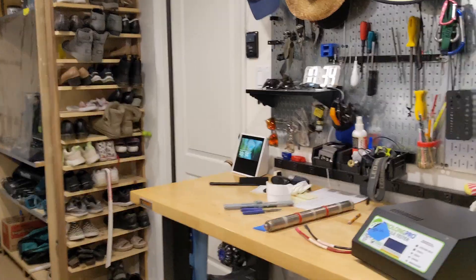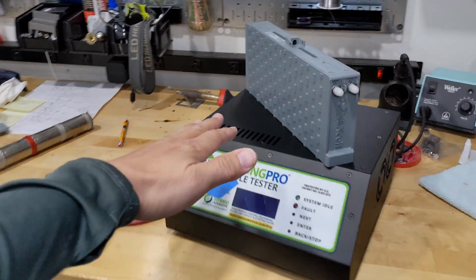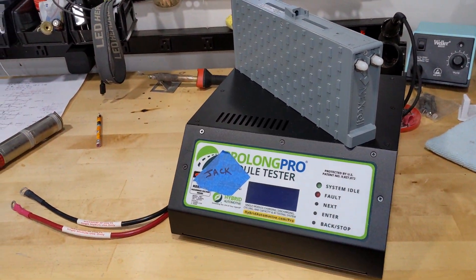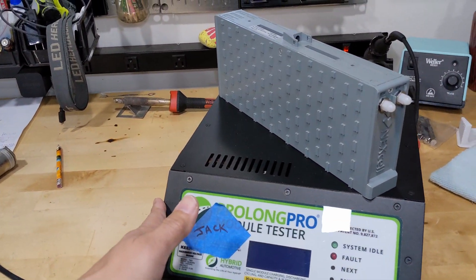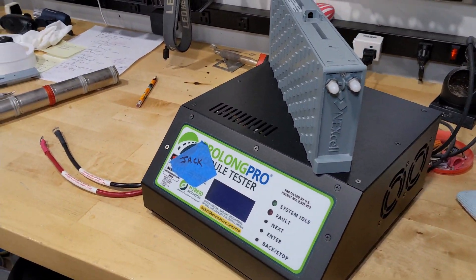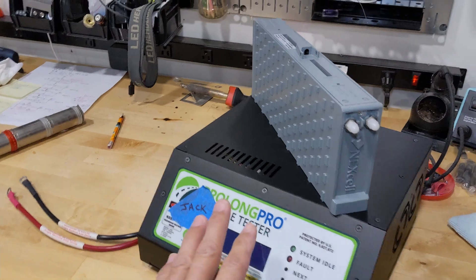Let me show you a little bit of a sneak peek up here. I'm working with Jeff from Prolong Charger to integrate the Nexcel battery into their testing procedure. It should be fun. I'm going to run some tests today, see if it works out, and then tweak the algorithm inside for this Prolong Charger.